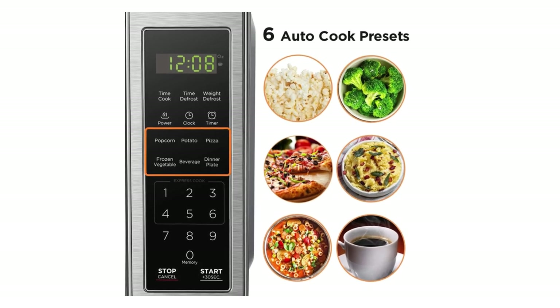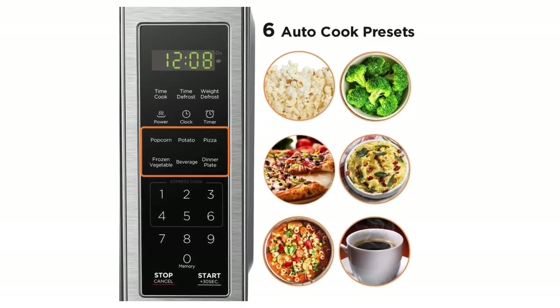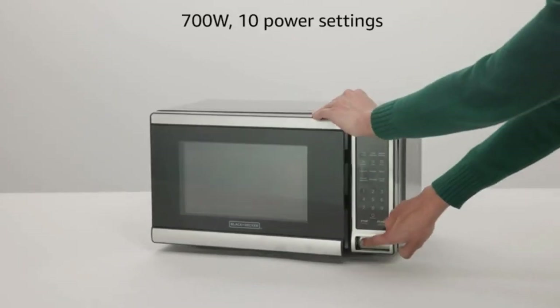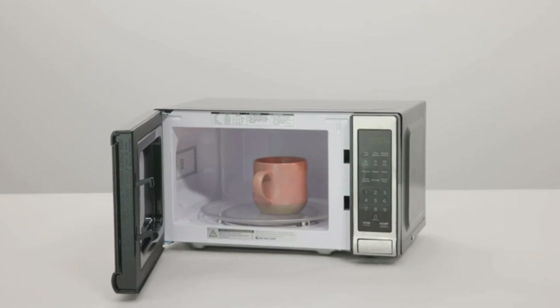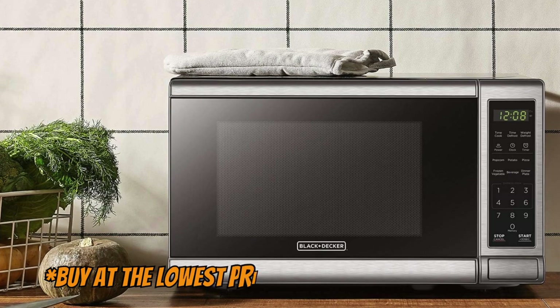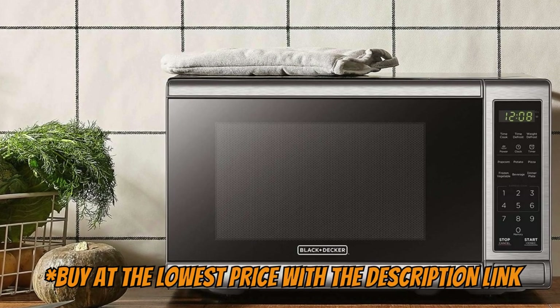The large LED digital display has a clock function and can also show a countdown timer as well as the remaining cooking time. The microwave can be started for one to six minutes with 100% power by simply touching the desired number, and you can stop the microwave at any time by pressing the stop button.